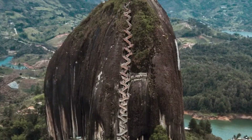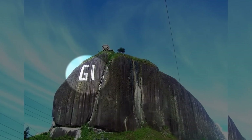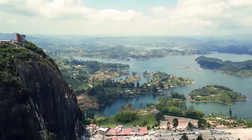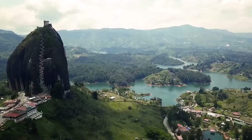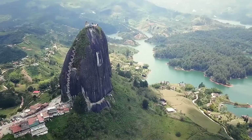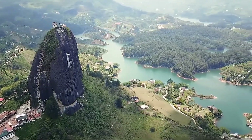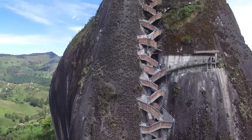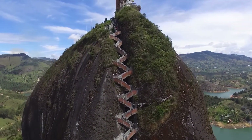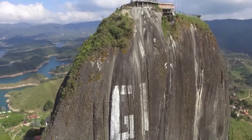About the inscription on one of the sides of the rock, there is quite an interesting story. Some time ago, the people of Guatapé decided to mark the rock with the name of their town. But while the project was underway, El Peñol residents, who also claimed the rock as their property, began protesting the painting. It wasn't long before a crowd formed and work stopped, but not before the 'G' and the first stroke of the 'U' had already been written.